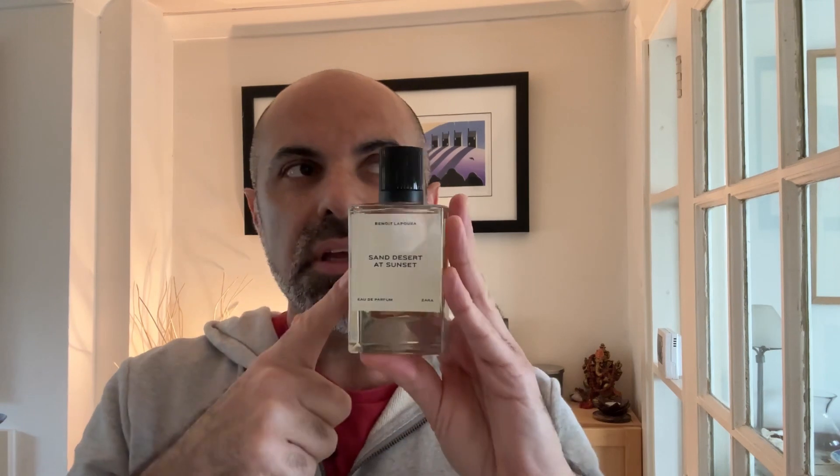Sun Desert at Sunset I find much lighter. It's still a moderate-lasting fragrance — I was wearing it yesterday and I'd say you get at least eight hours of wear. It projects quite well for the first three hours and then becomes more of a skin scent. But it's still very good quality and smells incredible. From the start, this one has a brightness that Angel's Share doesn't have.